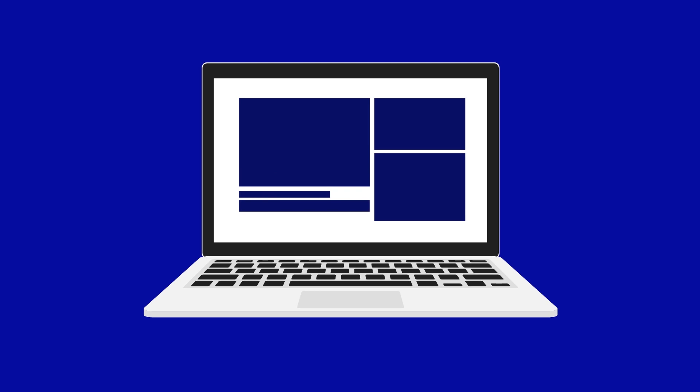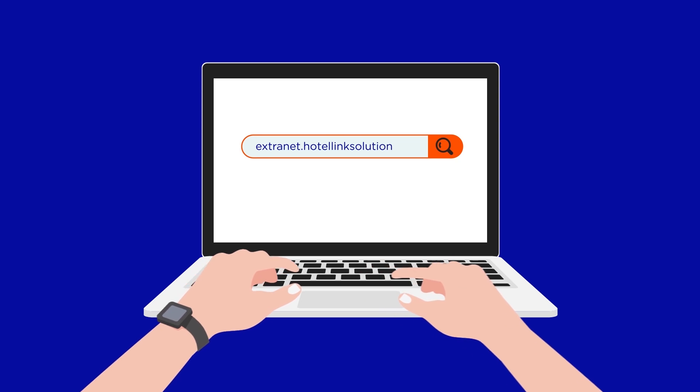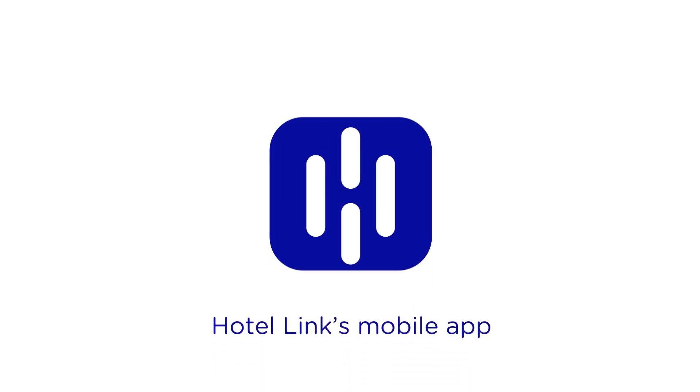All your solutions are included in a single dashboard which can be accessed via extranet.hotellinksolutions.com or by simply using Hotel Link's mobile app.